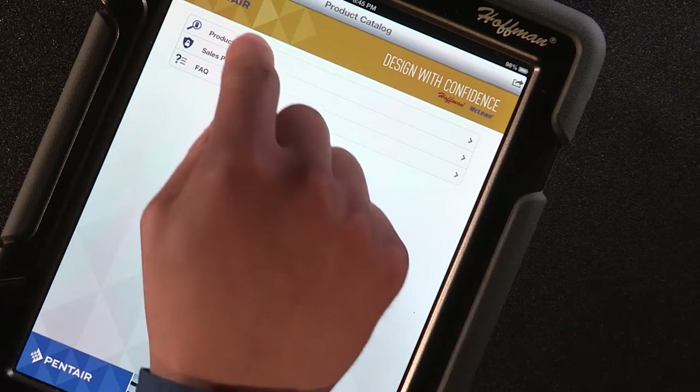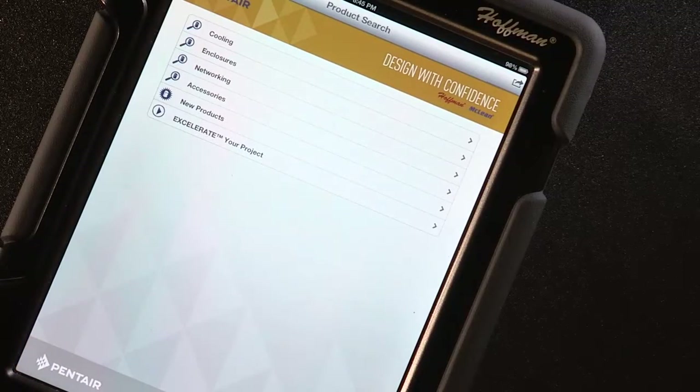The initial app landing page presents three options. Tap on the product search option. You will see a list of product categories that span all Hoffman and McLean branded products, including electrical, networking, and cooling. Tap on the enclosure category to get started.